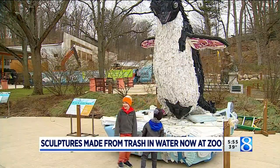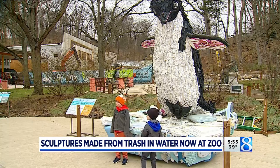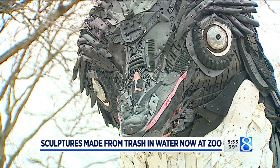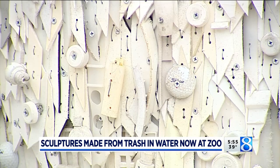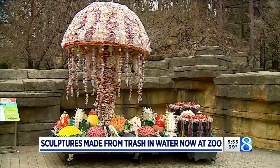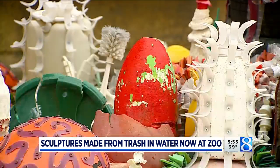In Grand Rapids, we're really good at making art out of anything, but these are actual pieces that were salvaged from waterways and made into something to make us think. The zoo partnered with Washed Ashore, an organization out of Oregon. They've used 300 miles of coastline along the Pacific and gathered up material to create all the artwork from it.